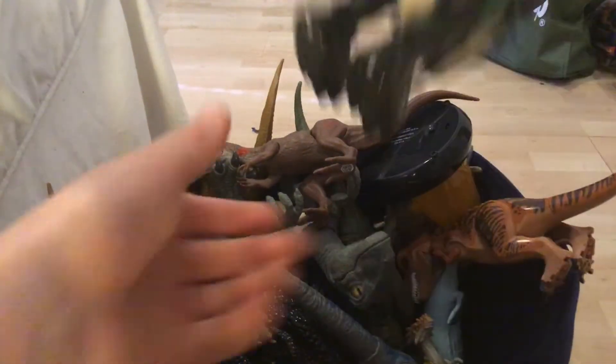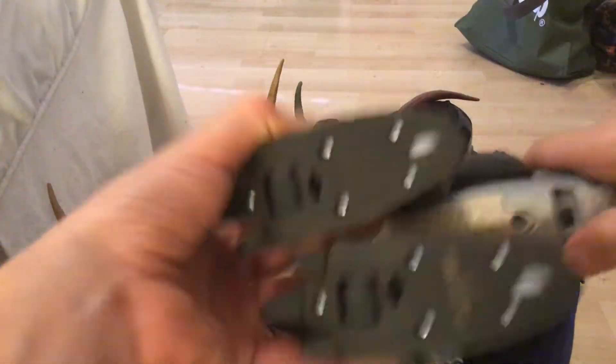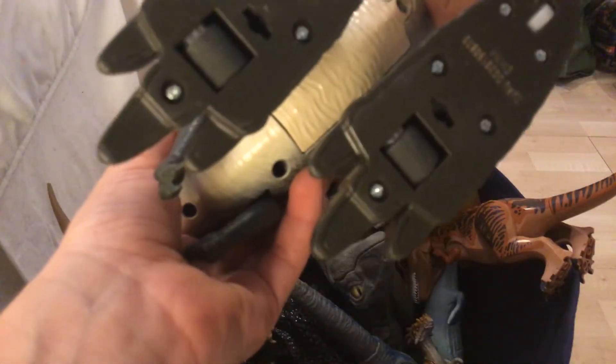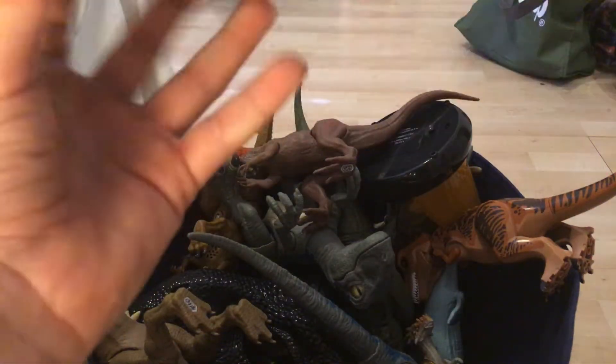Next we have a Robo Alive T-rex that actually has some batteries. Really cool, a little annoying too, but I like it.